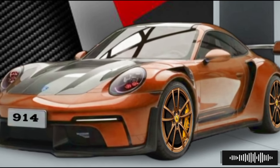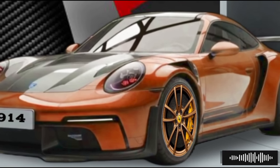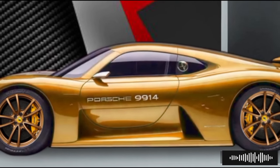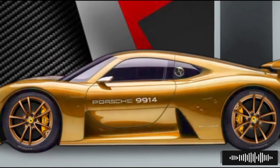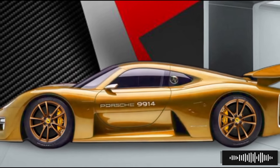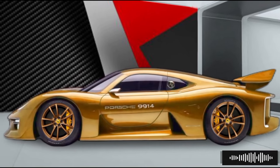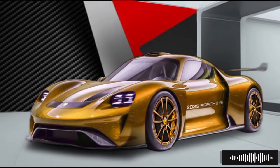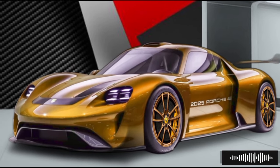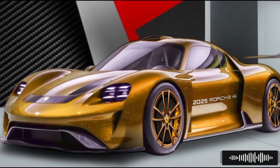In terms of customization, Porsche offers a wide range of options to make the 2025 914 truly your own, from bespoke paint colors and wheel designs to personalized interior trims and performance upgrades. The possibilities are endless, allowing each owner to create a unique vehicle that reflects their individual style and preferences.